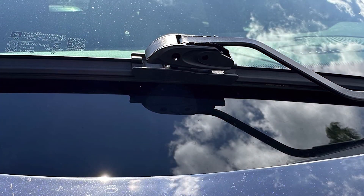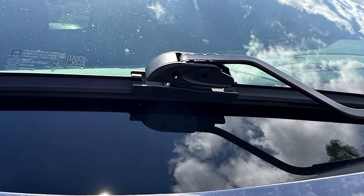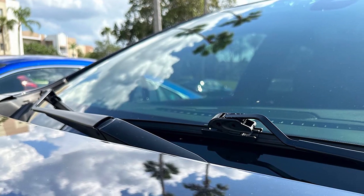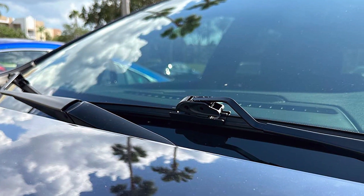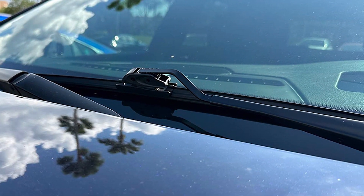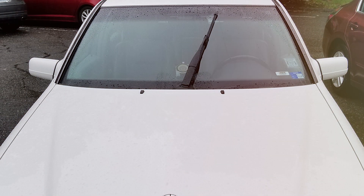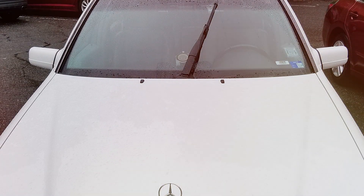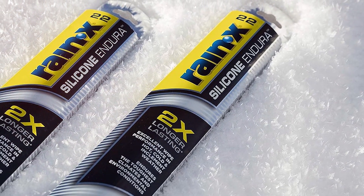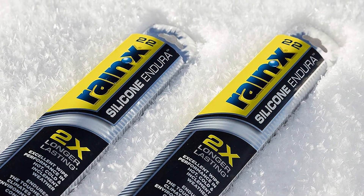The Rain-X Silicon Endura provides a consistently clear and streak-free wipe, and it's especially adept at repelling water thanks to Rain-X's water-repelling coating — a game changer in heavy rain for safer driving. What really makes this blade a top contender is its ease of installation: it comes with universal adapters, making it compatible with most vehicles, and the process is straightforward and hassle-free. This combination of durability, performance, and ease of use makes it a worthy investment for any driver.